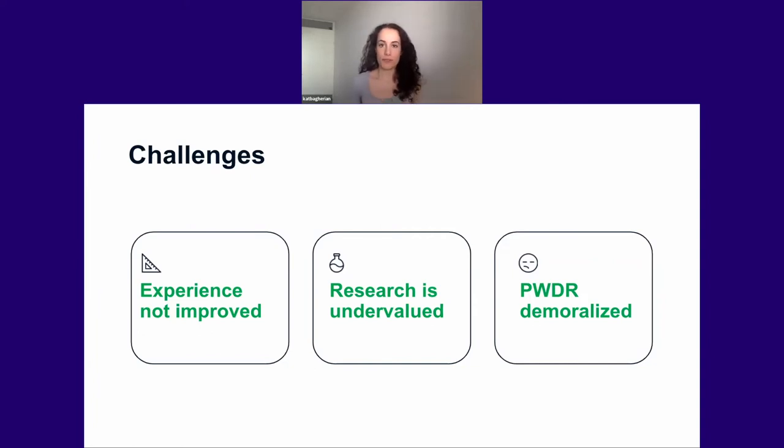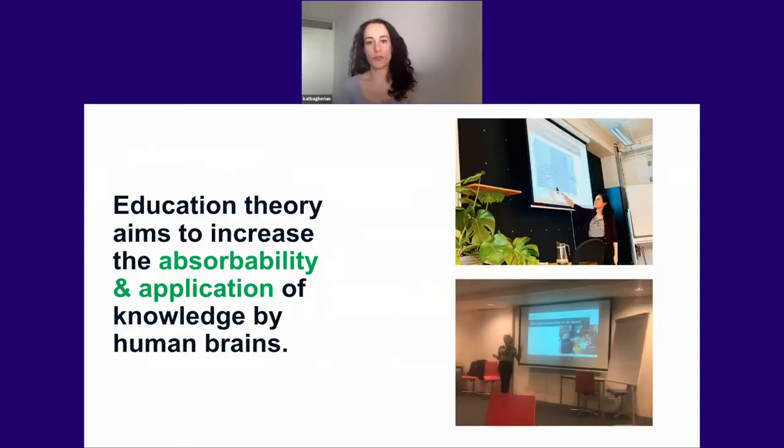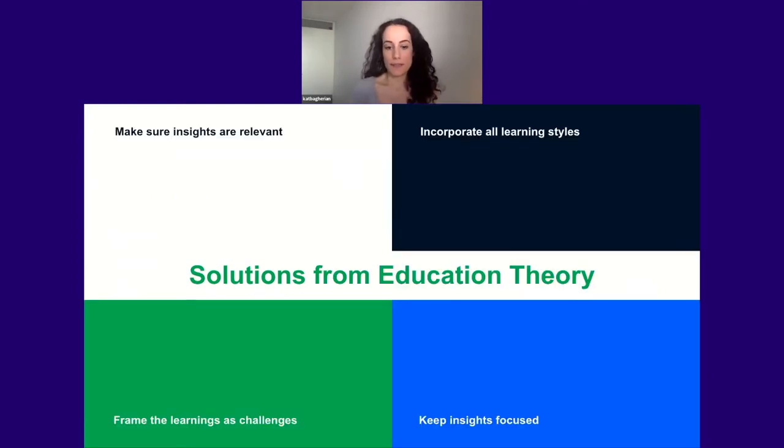I've been teaching for half my life in some capacity — whether it's tutoring, teaching courses, or facilitating workshops. I found that some principles from education theory, when applied to sharing insights, give these findings a much longer shelf life and make them more likely to be applied to products, resulting in better outcomes. Today I want to let you in on this approach. These are four principles from education theory — best practices tried and tested in many different contexts, useful from the classroom to the boardroom. Let's dive in.